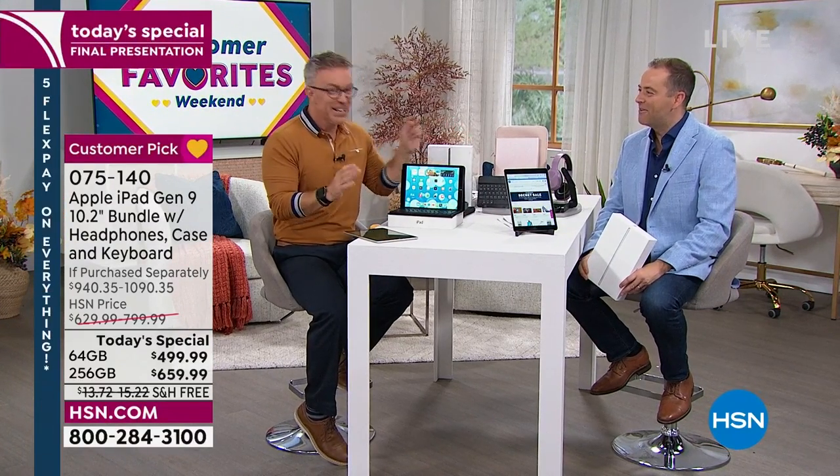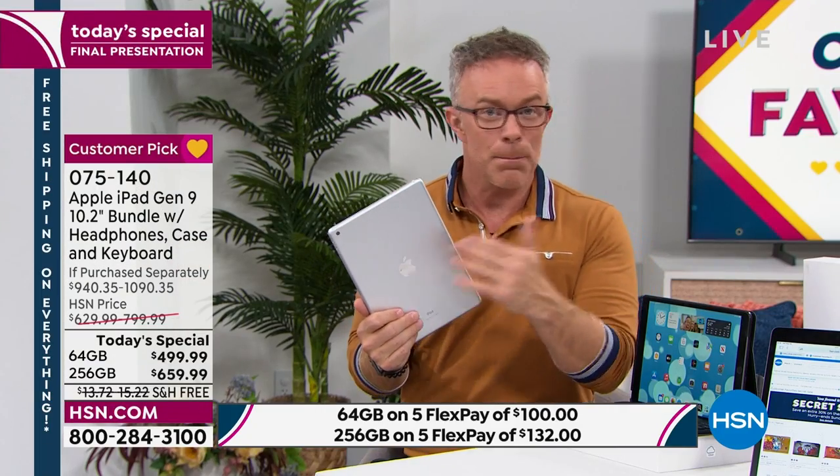All the hosts here at HSN are not all equally technical. There are some hosts who are like, 'what is this, what do I do?' But every host can get their hands on an iPad and know how to navigate it. That's just a case in point — it will work for you.